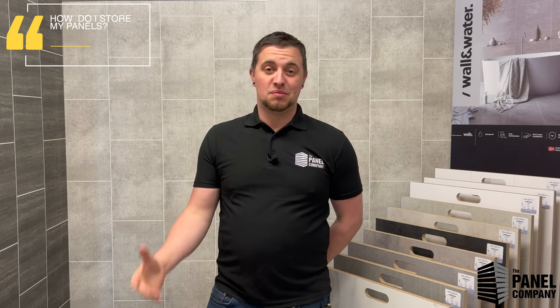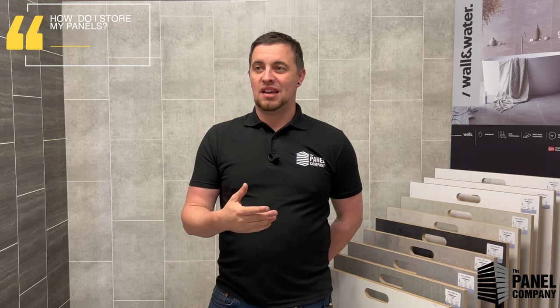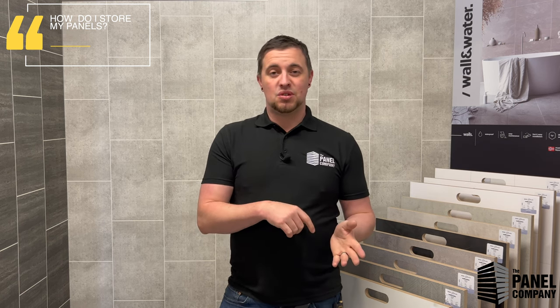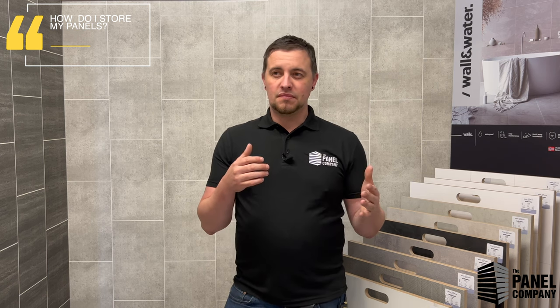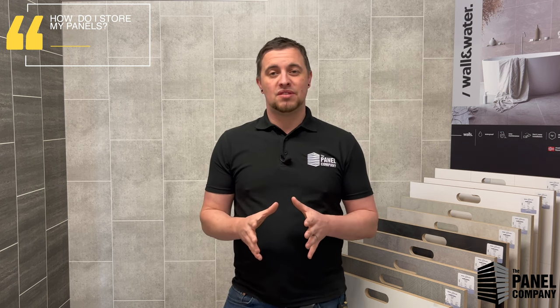If your fitter isn't coming for a month and you've just received your panel delivery, here's how to store them. They all need to be stored flat somewhere fairly clean, dry, and out of the way so you won't need to move them around and risk damaging them. The larger shower panels in particular need to be stored flat — leaning them on an edge or corner can damage the join and cause panels to warp over time. Also, when cutting or fitting them, make sure it's done inside or in a garage or under shade, because the panels are PVC, not UPVC, so they have no UV protection and should be kept out of direct sunlight at all times.